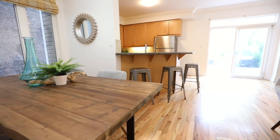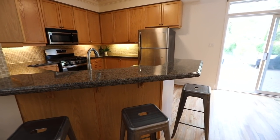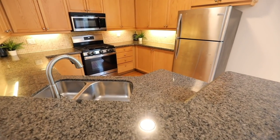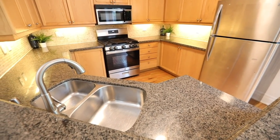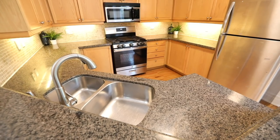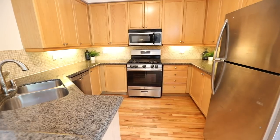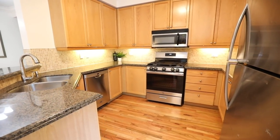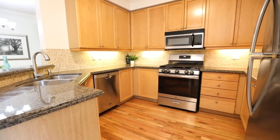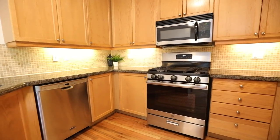The kitchen is a blend of functionality, classic finishes, and modern elegance. Along the peninsula is a raised breakfast bar, and undermount lighting highlights the mosaic tile backsplashes. The wood cabinetry has extended height uppers, with stone counters topping the lower cabinets, while a stainless steel double undermount sink, fridge, oven with gas cooktop, and built-in dishwasher and microwave are the sleek finishing touch to this wonderful workspace.